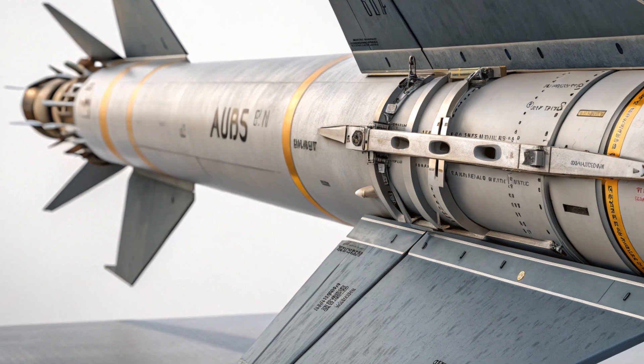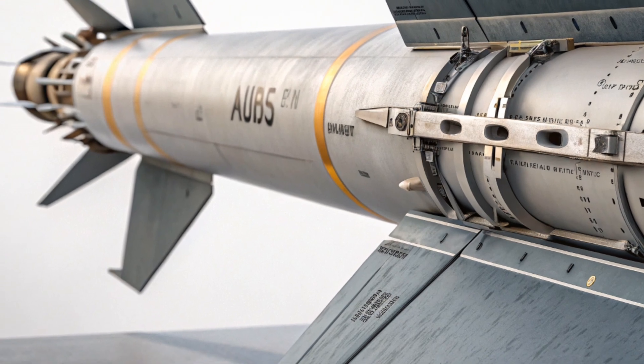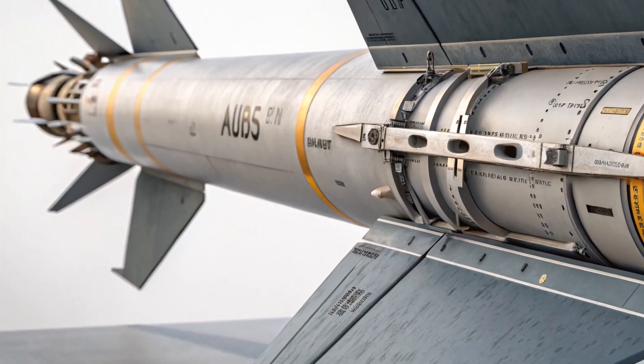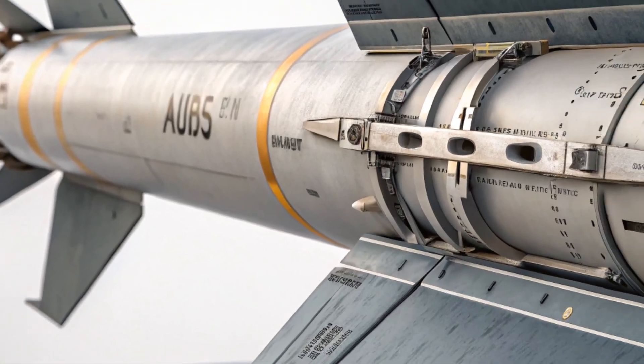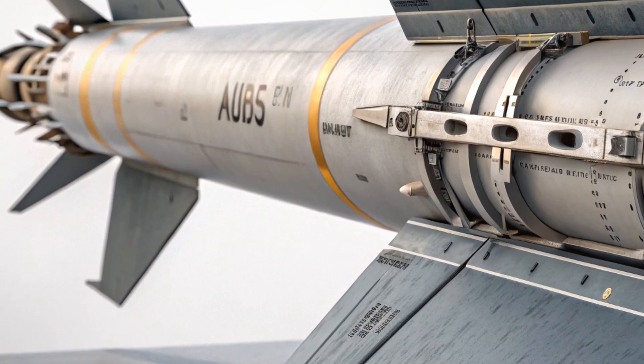The modernized versions, especially the AGM-65L, are now equipped with improved infrared seekers, advanced electro-optical sensors, and digital autopilot systems. These allow for better target discrimination, improved lock-on after launch, and greater resistance to electronic jamming.